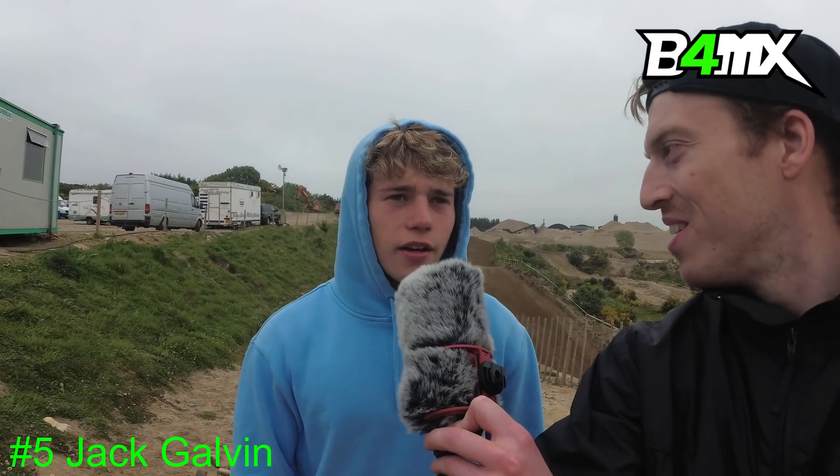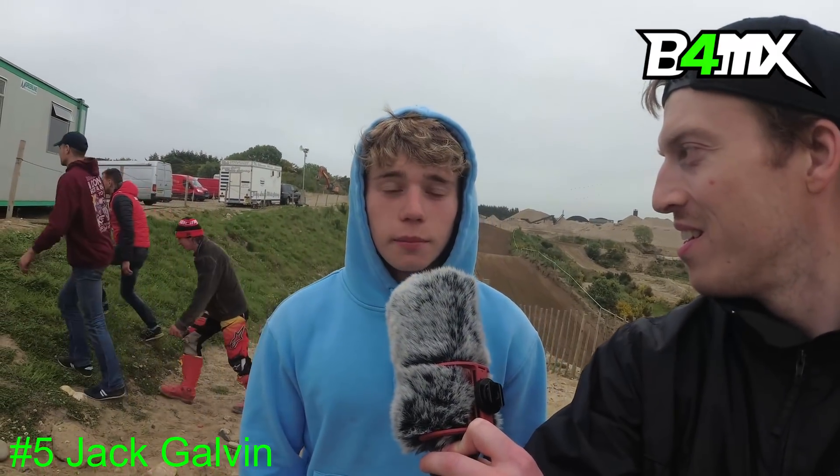We're catching up here with number five Jack Galvin. Jack, you put in some really strong performances here today in Robinsons MX Park — are you happy with your overall performance? Yeah, not too bad really — I've been sick all week and after lap three or four I have no energy for the rest of the race, so I was just riding around until then, putting in a quick two or three laps and hoping for the best. You look comfortable on the sandy circuit — is this something you've practiced for? No, none at all really, only when I'm up at McGilligan and I've only been there once this year.